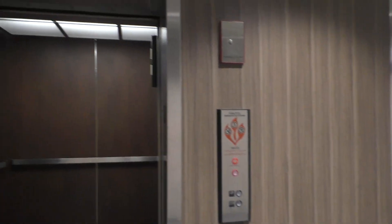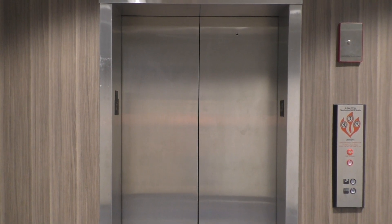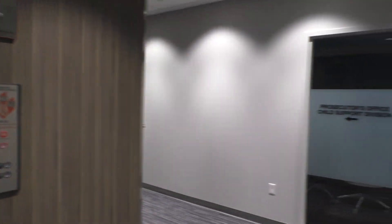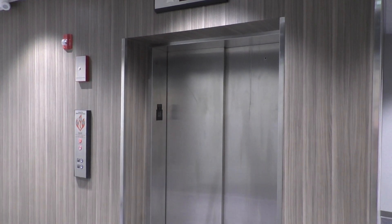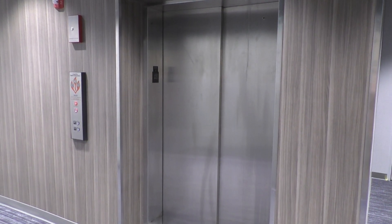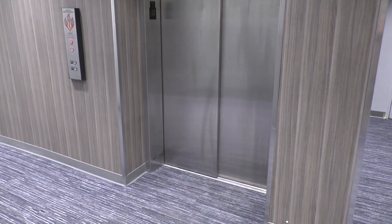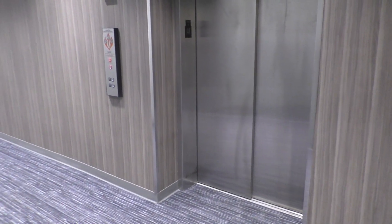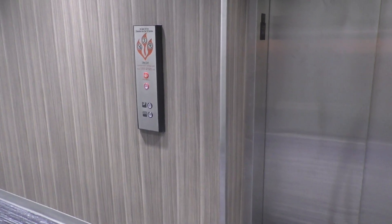I don't know if you can see that. Let's get out. And that's it — this is a pretty nice building. This is the other, even larger elevator here at 157 Franklin Street in Valparaiso, Indiana. Just like the other elevator, this one also received a modernization with Innovation Universo.